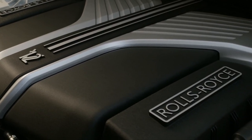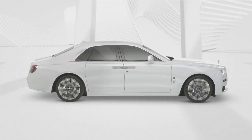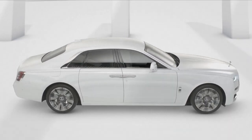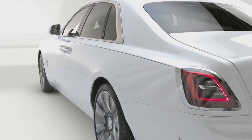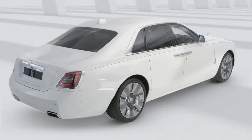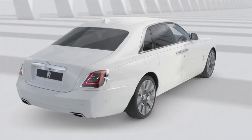The new Ghost still uses the 6.75-liter V12, this time making 563 horsepower, which will get you to 60 miles per hour in 4.6 seconds — very comfortably, of course. It now weighs 5,600 pounds, which is sizable, and it's 218 inches long — somewhere between a Tahoe and a Suburban — just to show you how actually long this thing is.